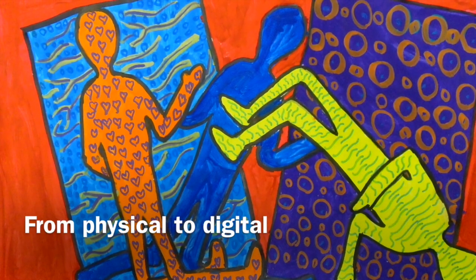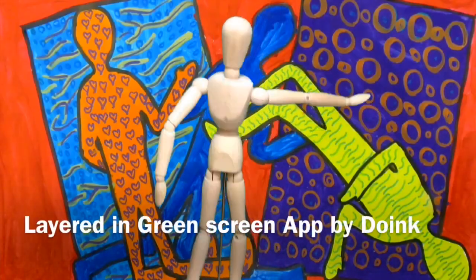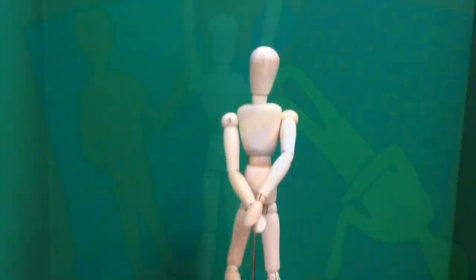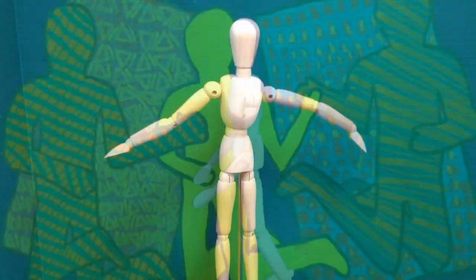Each student then layered their animation over a digital picture of their own painting using the green screen app by Do Ink. In this way they were demonstrating digitally and physically that they understood the concept of movement.